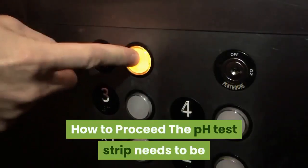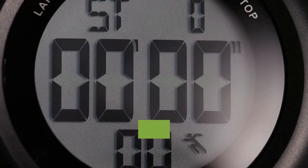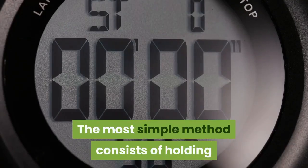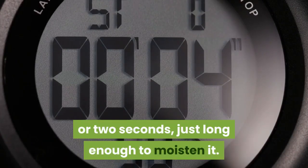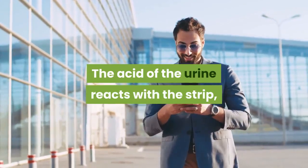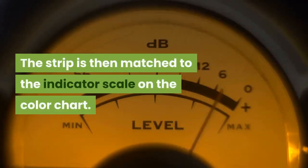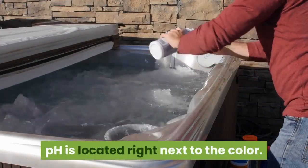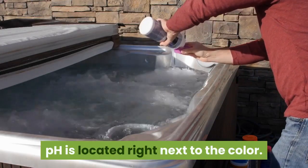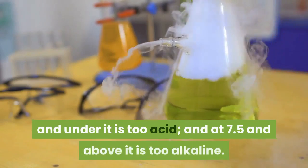To proceed, the pH test strip needs to be put in contact with the substance to be tested. The simplest method consists of holding the strip in the flow of urine for one or two seconds — just long enough to moisten it. The acid of the urine reacts with the strip, causing it to change color. The strip is then matched to the indicator scale on the color chart, and the corresponding urinary pH value is located right next to the color.